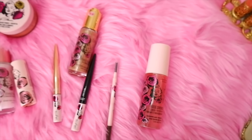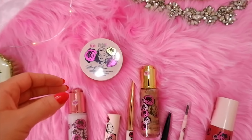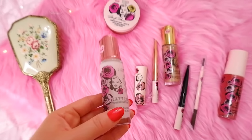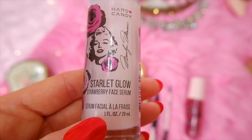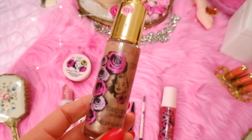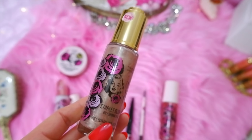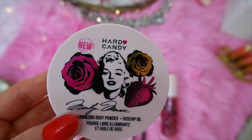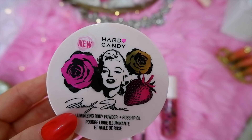There's also a Hard Candy Marilyn Monroe collection which I was excited to try — I basically bought it for the packaging. I got the Starlit Glow Strawberry Face Serum, which smells amazing and I've been using it under makeup. I wanted to try the Shimmer Dry Oil, which I've been using on my body — it gives a subtle shimmer. There's also the Luminizing Body Powder with Rose Hip Oil, which has a pretty vintage feminine scent and you can dab it on your chest.